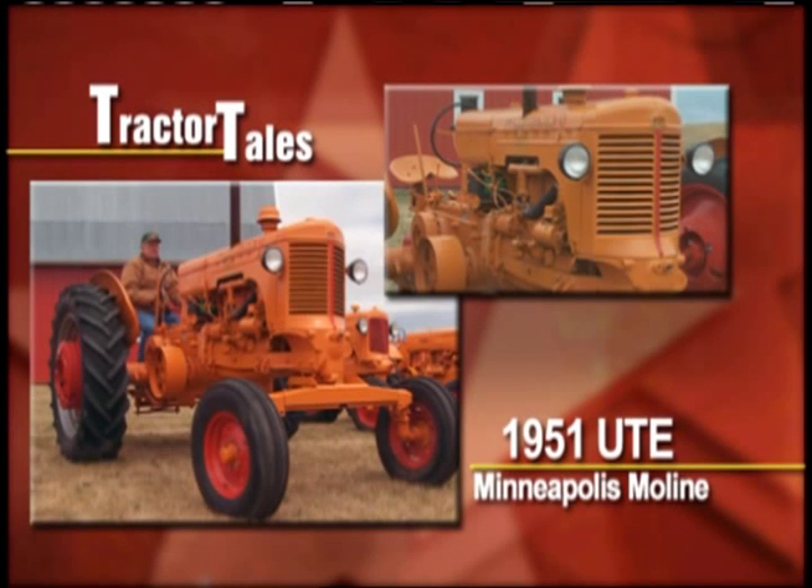We're headed to big sky country — no question about it — Montana. We found a guy who's got a Minneapolis Moline. This collector in central Montana has a classic Minneapolis Moline, a 1951 model UTE. It's his childhood favorite. Jim Janicek told us only one tractor brings back memories of his life on the farm.